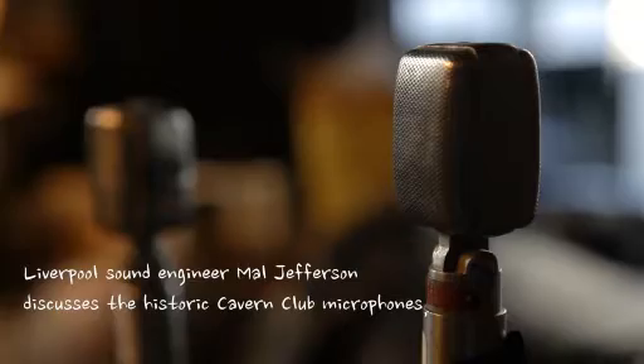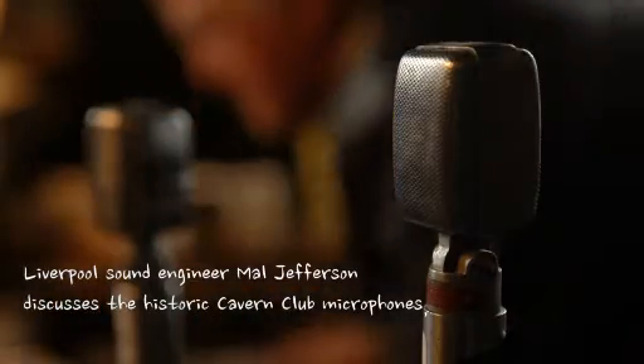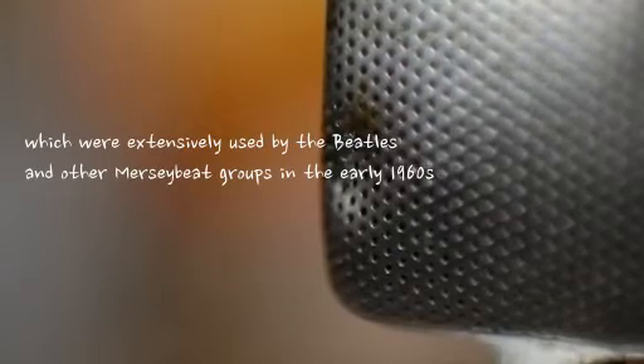Hi, my name is Mal Jefferson. I got these mics from a fella called Brian Kelly. Brian Kelly had the contract for the Cavern to supply the microphones, the wiring and the PA equipment, which started about '57 — I think January '57 — when the Cavern opened.